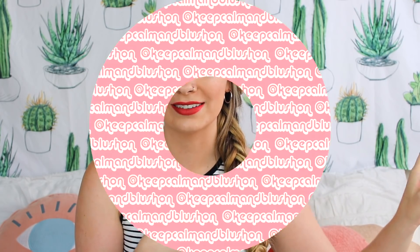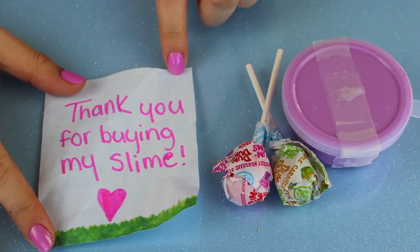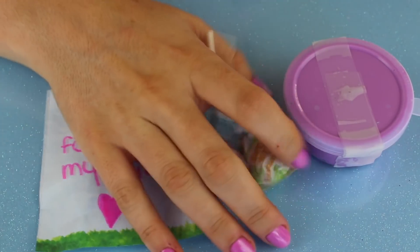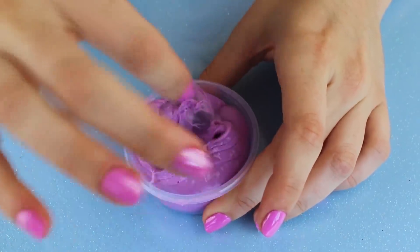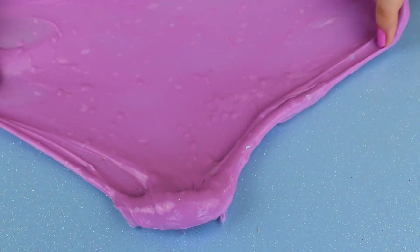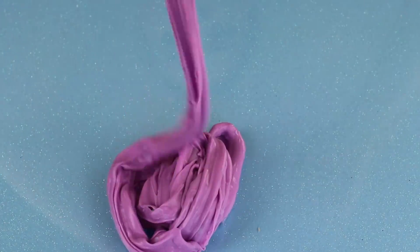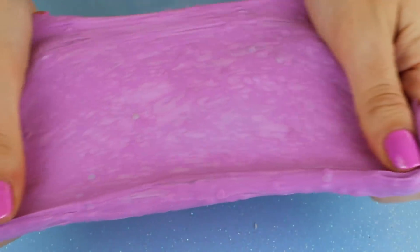These first slimes are from eBay. This first one came with a cute little note, some Dum-Dums, and obviously the slime. I was pretty shocked — it looked homemade, like something from Etsy rather than eBay. It's actually a really great slime: great texture, stretched really nicely, had amazing pops, and the smell was amazing — kind of like berries. Overall I really, really liked this slime.